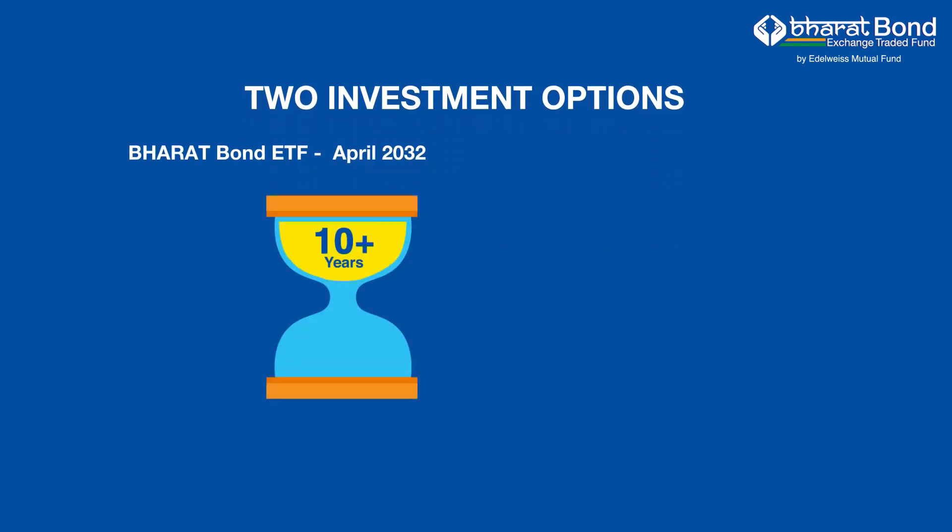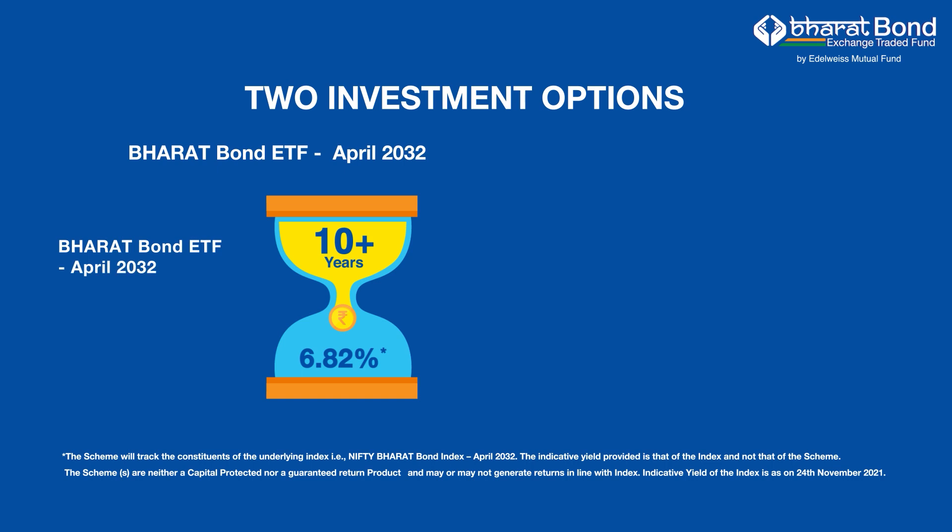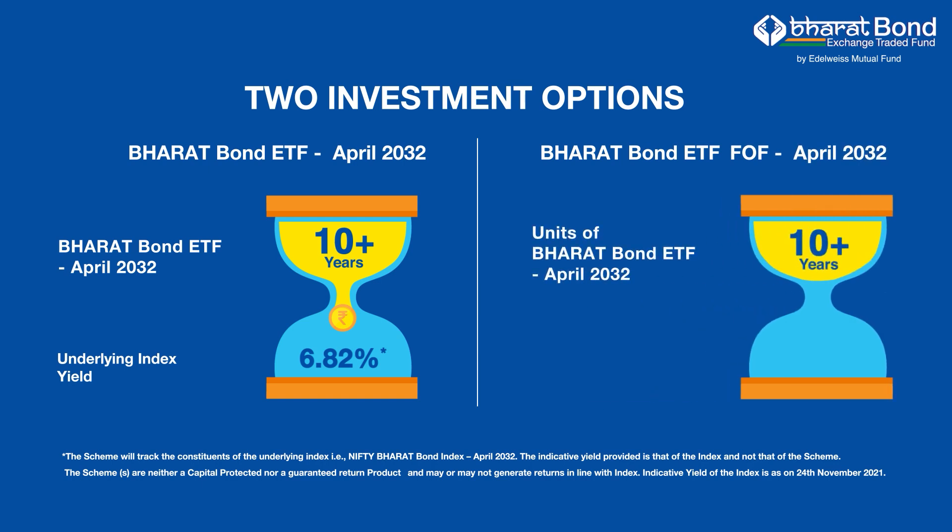Invest in Bharat Bond ETF if you have a DMAT account. Or, invest in Bharat Bond ETF fund of funds if you do not have a DMAT account.